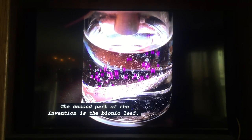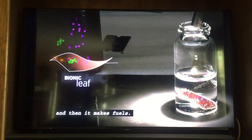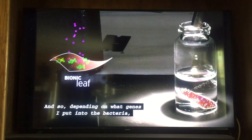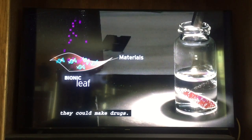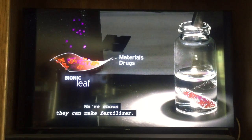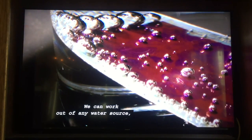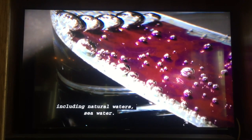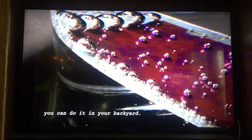The second part of the invention is the bionic leaf. It takes the hydrogen from the bacteria and then it makes fuels. Depending on what genes I put into the bacteria, the bacteria can make materials, drugs. We've shown they can make fertilizer. We can work out of any water source, including natural waters and sea water. As long as you have my artificial leaf, you can do it in your backyard.